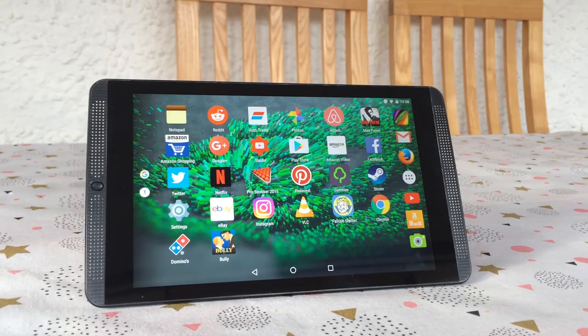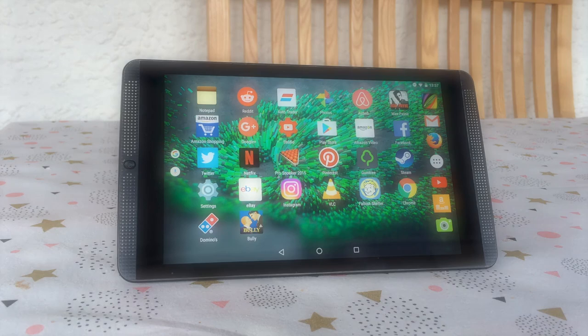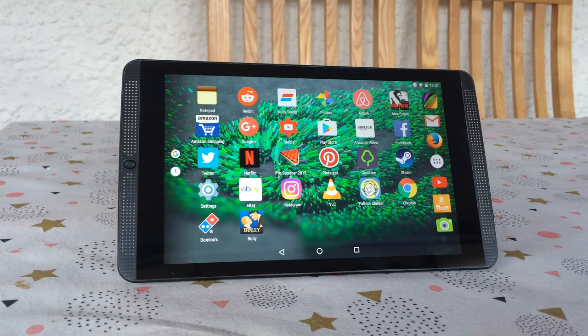Back when it was released in 2014, it was among the most powerful tablets available and retailed for $199, or about the same in pounds. It was essentially a relaunch of the original recalled tablet, and features a 1920x1200 IPS display, a 2.2GHz quad-core Tegra K1 chip, 2GB of RAM, 16GB of storage, and currently supports up to Android 6 Marshmallow.